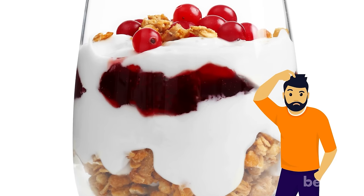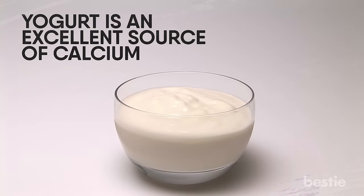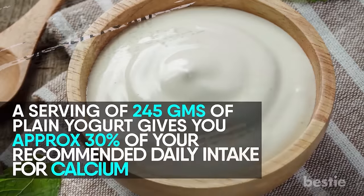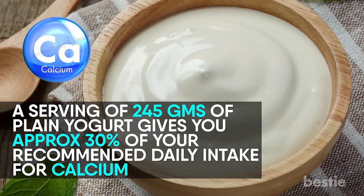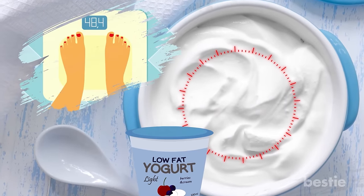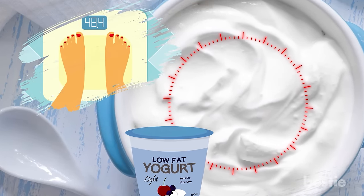Did you know your favorite dessert comes with so many health benefits? Yogurt is an excellent source of calcium. It's also super rich in live probiotic bacteria, which offers plenty of health benefits. A serving of 245 grams of plain yogurt gives you approximately 30% of your recommended daily intake for calcium. The diet watchers may also prefer low-fat yogurt, which is far richer in calcium — it contains approximately 45% of the RDI in the same serving.